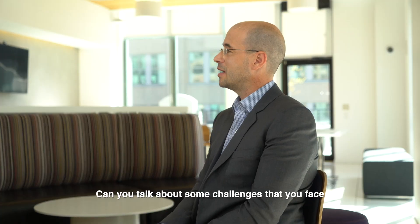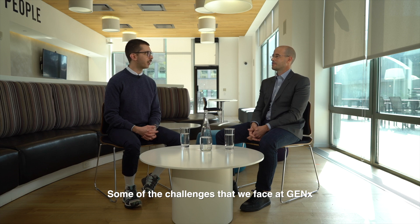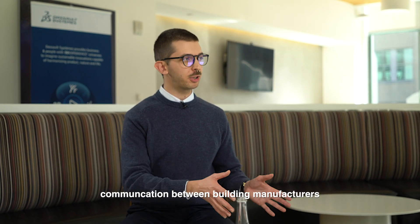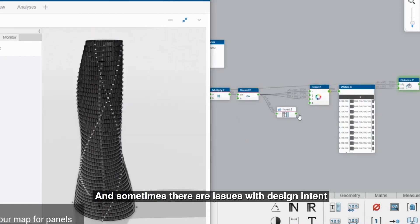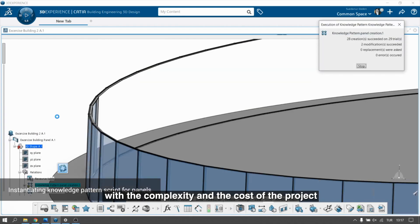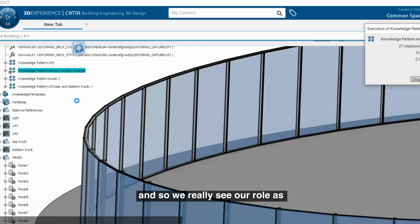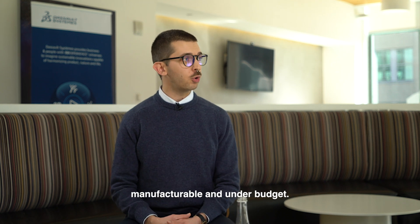Can you talk about some of the challenges that you face in delivering your daily work? Some of the challenges that we face at GenX focus really on the communication between building manufacturers, engineers, and designers. Sometimes there are issues with design intent, with the complexity and the cost of a project. We really see our role as navigating those three worlds so that complex projects can become more manufacturable and under budget.